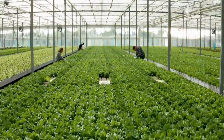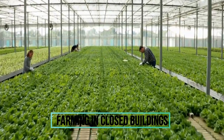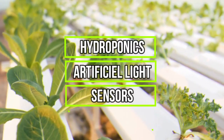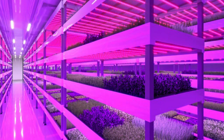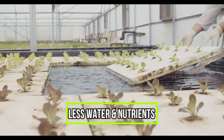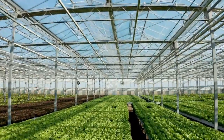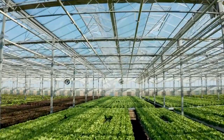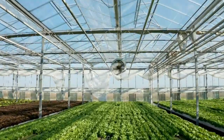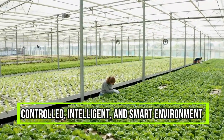Indoor farming, in a simplified way, is farming done in closed buildings. It frequently uses technologies like hydroponics, artificial lighting, sensors, and software to control growing conditions. It does not require large equipment and often uses less water and nutrients than growing outdoors. Conventional farming necessitates a large number of resources and infrastructure such as land, irrigation, and manpower to manage farms. Indoor farming offers the potential to remedy the shortfalls of conventional farms by providing a controlled, intelligent, and smart environment.